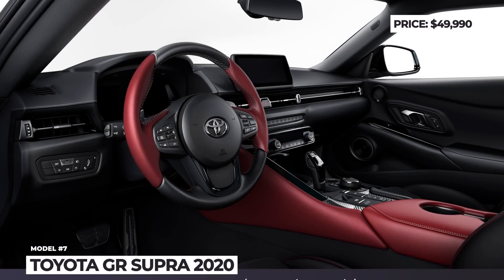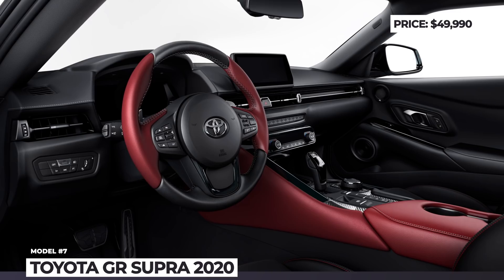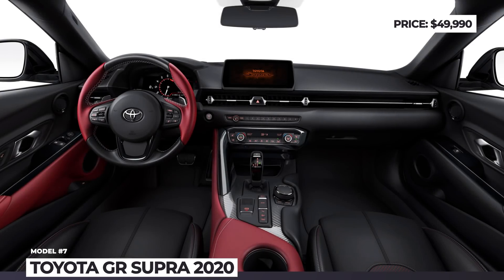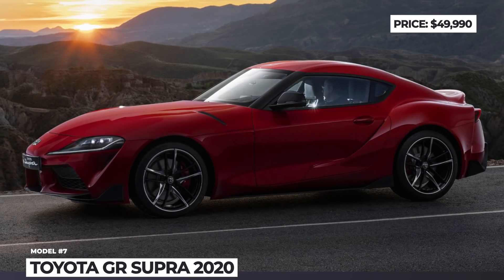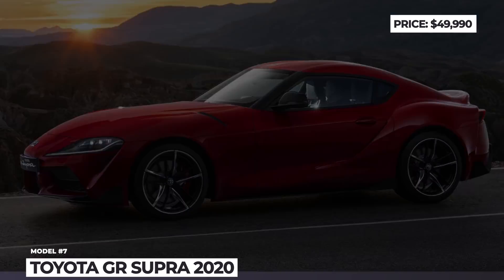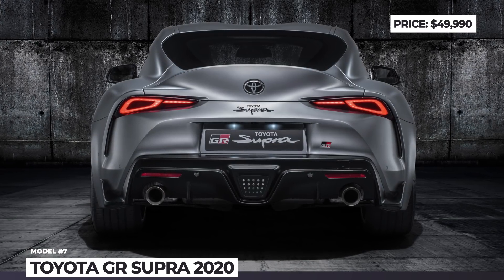The presence of a manual transmission is still under discussion. The performance coupe has 50/50 weight distribution, does 0-60 in 4.1 seconds, and tops the speedometer at 155 miles per hour. And remember — without Supra, you cannot be a master driver.